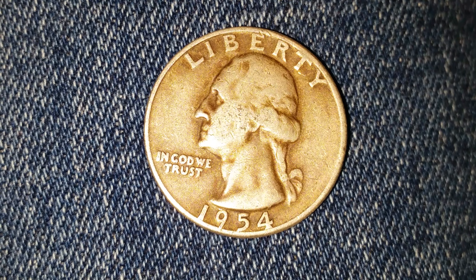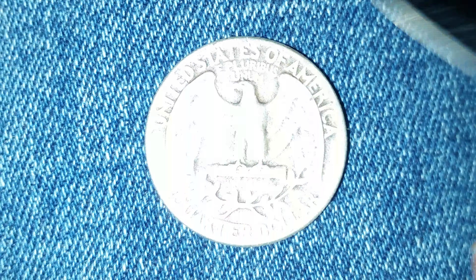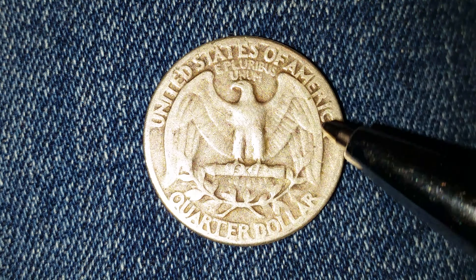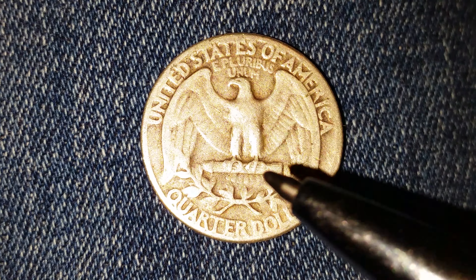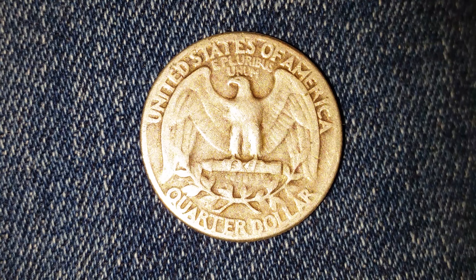Now let's go ahead and take a look at the reverse. Here at the top we see 'United States of America,' 'E Pluribus Unum,' that beautiful eagle design which covers most of the reverse of the coin, and 'Quarter Dollar,' which is the face value.